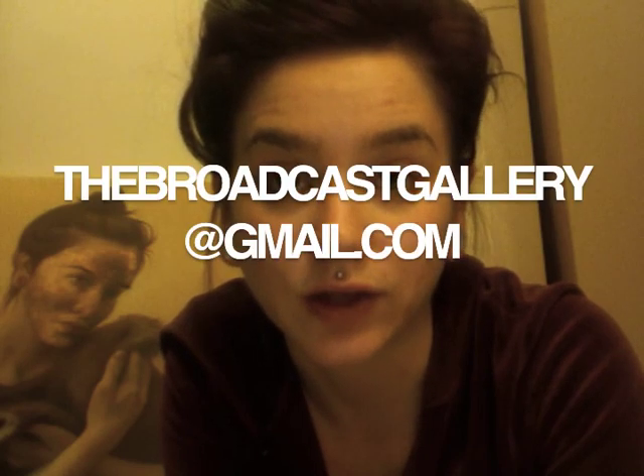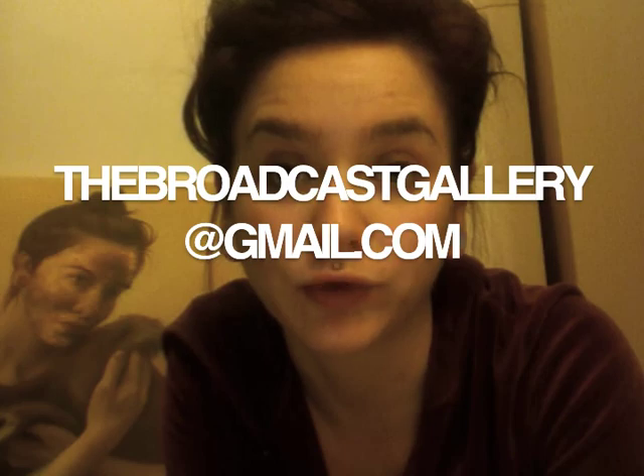In order to submit work, you must receive a link to the Google Drive Dropbox. Email thebroadcastgallery@gmail.com and I will forward you that link. Send me your work.